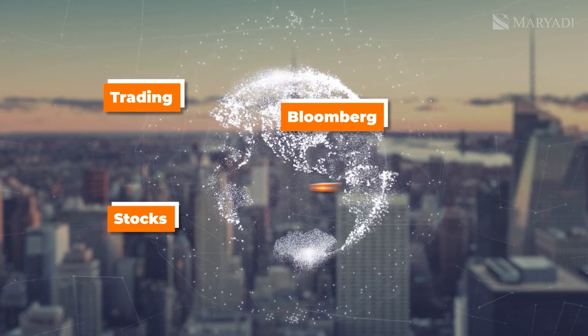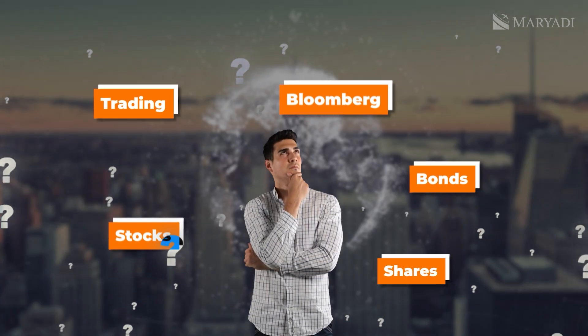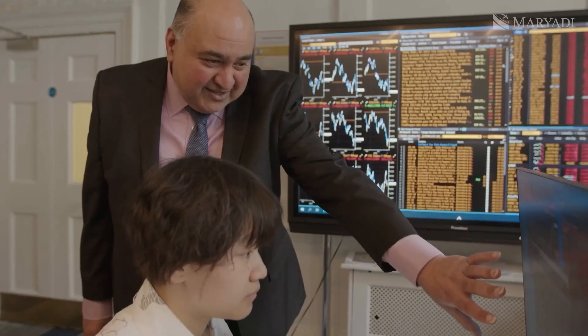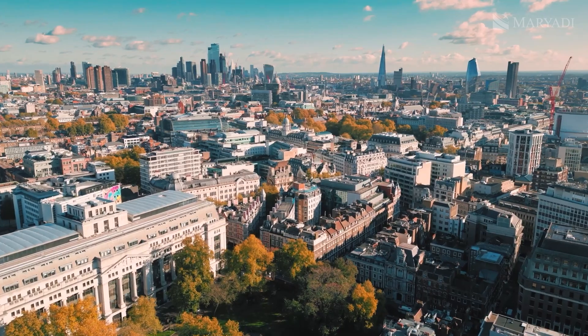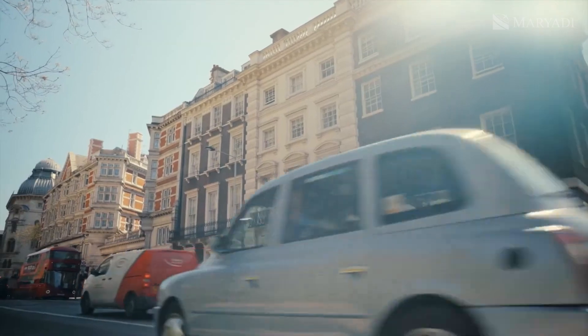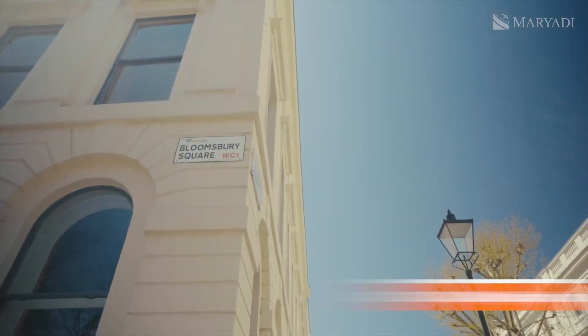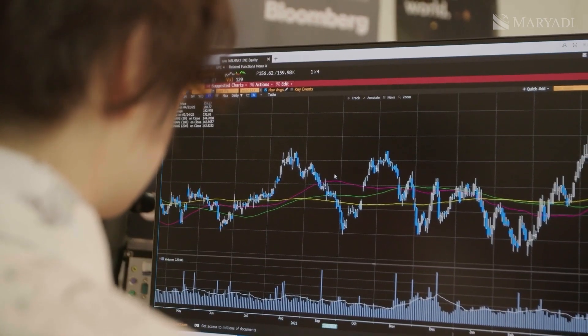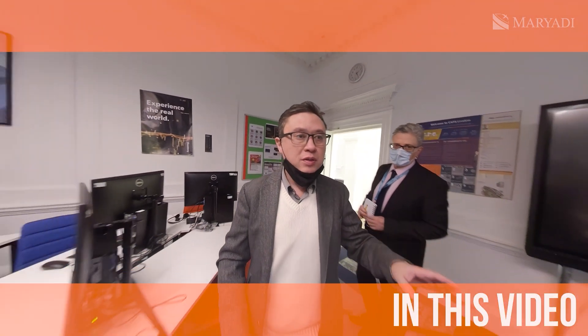Trading, Bloomberg, stocks, bonds, shares — all these might sound unfamiliar to most people, but not to practicing financiers or those aspiring to be. Students at Guildhouse School, a prestigious British school in London, previously known as Katz College London until October 2022, have a unique opportunity to take a trading course using Bloomberg terminals, something no other private school in England offers. Curious to know more? Let's break down what Bloomberg is and how it helps students at Guildhouse School.